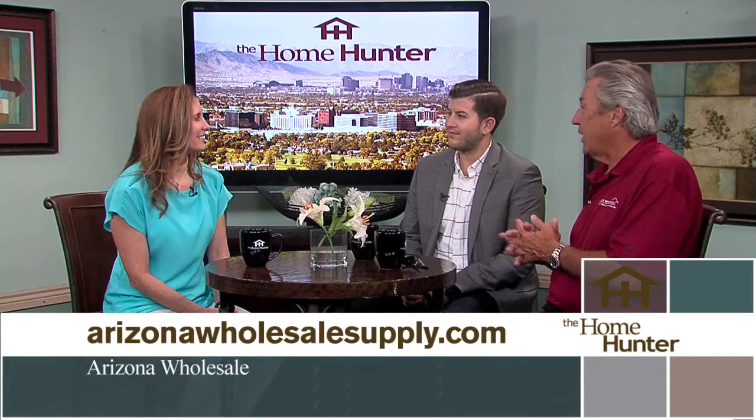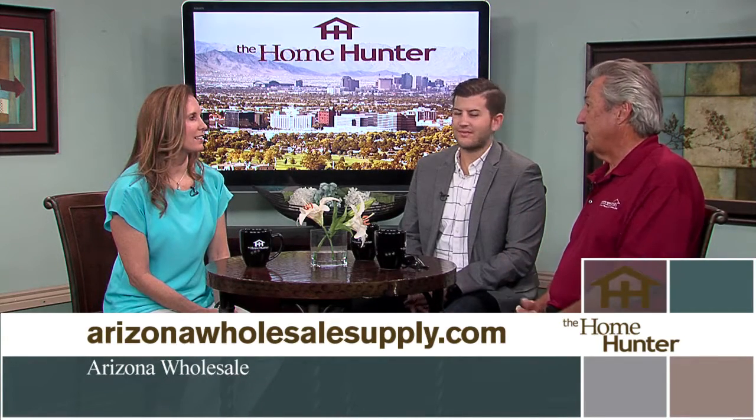We have some exciting appliances to talk about today. We have back with us Mark Bucar, and we have Eric Cooper with Gen Air. Arizona Wholesale is a builder supply company. We have three beautiful showrooms where people walk in and say wow. All the showrooms have floor coverings, window coverings, and all the appliances. We have locations in Scottsdale, Phoenix, and Tucson, and we have lots of Eric's products on display.